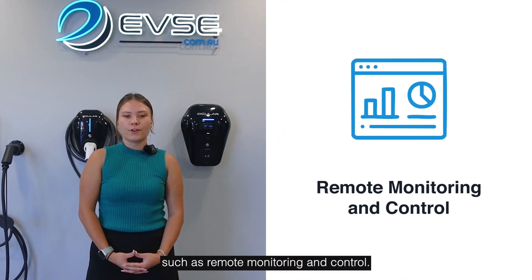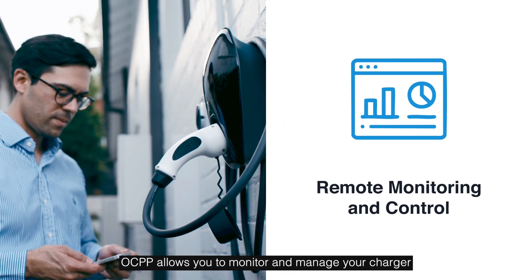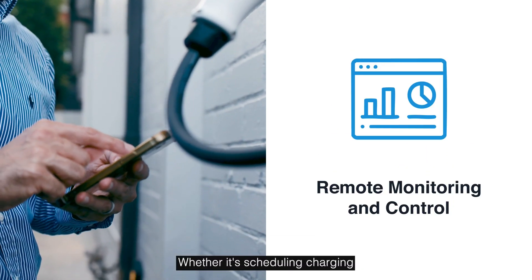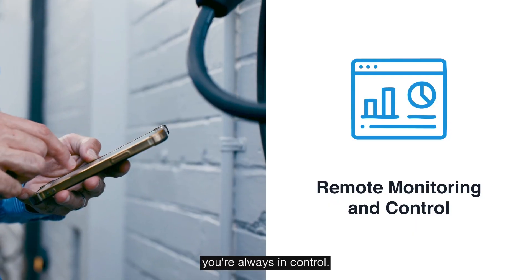For residential users, OCPP brings several key benefits, such as remote monitoring and control. OCPP allows you to monitor and manage your charger remotely. Whether it's scheduling charging sessions or adjusting the power output, you're always in control.